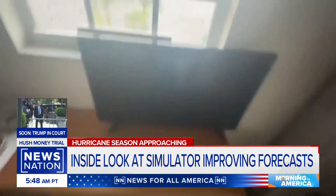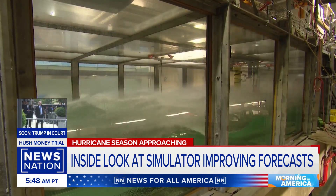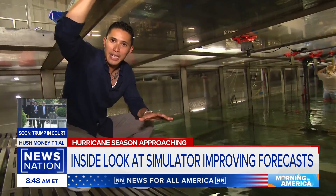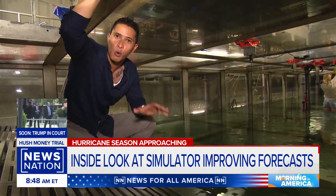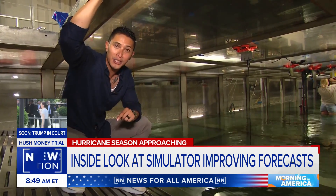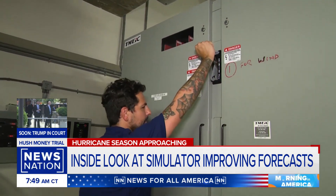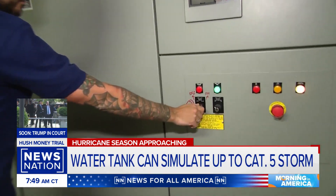Sounded like a freight train. This is no joke — the power of Mother Nature bottled up into a giant wave pool. So we've climbed down into a one-of-a-kind test tank that can recreate a Category 5 hurricane. Let's see what it can do. This is the main power switch — that lever turning on the powerful turbines at a speed of 160 miles per hour.